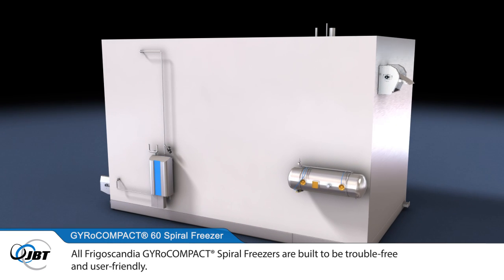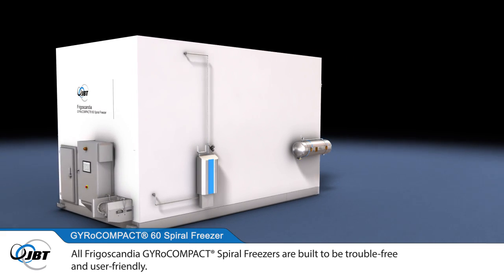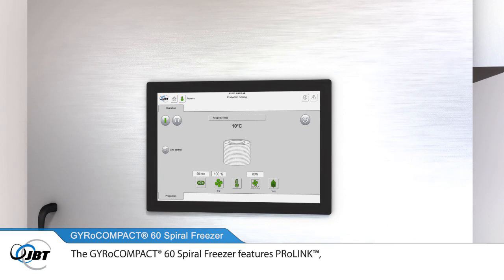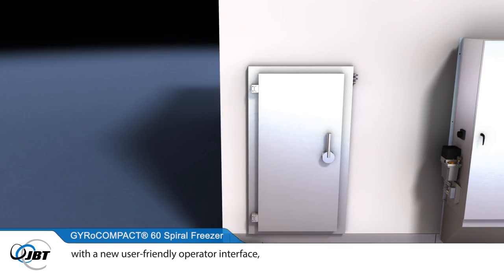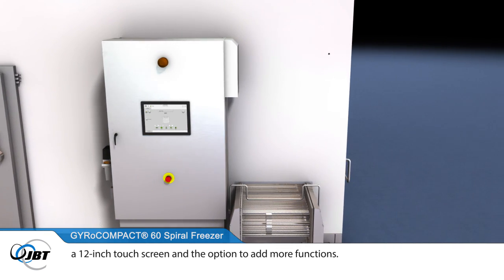All Frigoscandia Gyrocompact Spiral Freezers are built to be trouble-free and user-friendly. The Gyrocompact 60 Spiral Freezer features ProLink, a new state-of-the-art control panel and HMI system, with a new user-friendly operator interface, a 12-inch touchscreen and the option to add more functions.